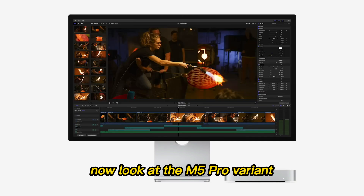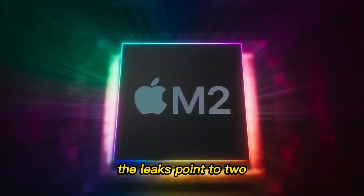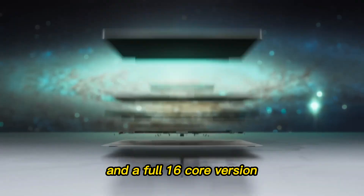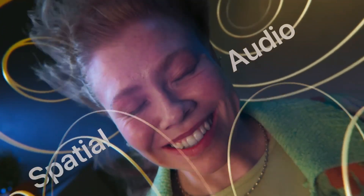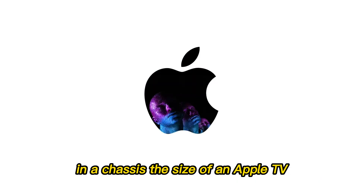Look at the M5 Pro variant. This is where the Mac Mini stops being a budget computer and starts being a workstation. The leaks point to two very aggressive CPU configurations: a 14-core version and a full 16-core version. The top-tier M5 Pro is rumored to pack 12 performance cores and 4 efficiency cores. That is a massive amount of heavy-lifting power in a chassis the size of an Apple TV.